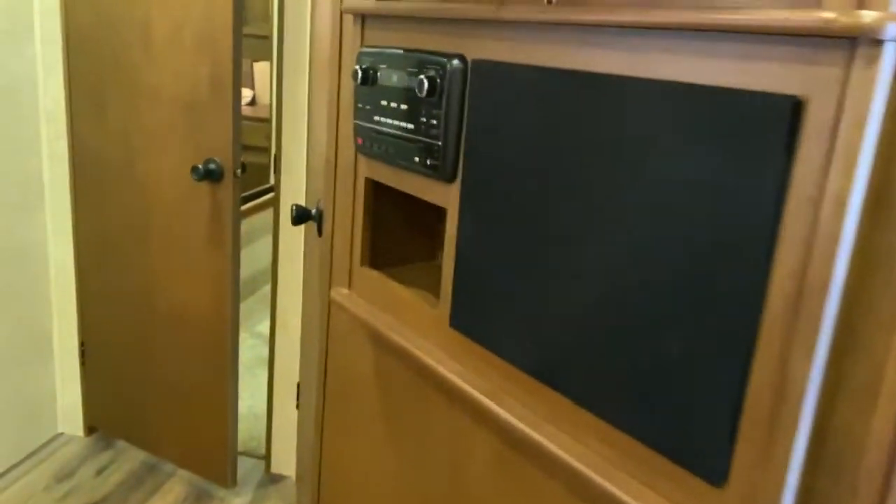Right inside the door, you do have some storage. Here is your entertainment center, so you've got your TV, your radio, and your speakers.